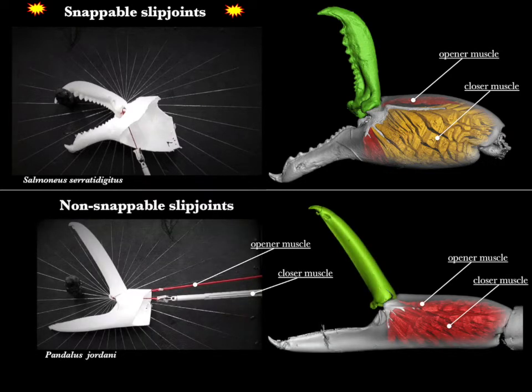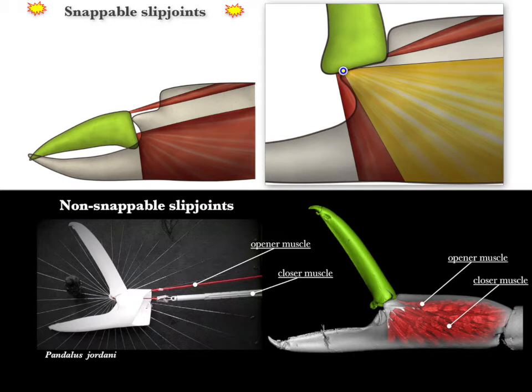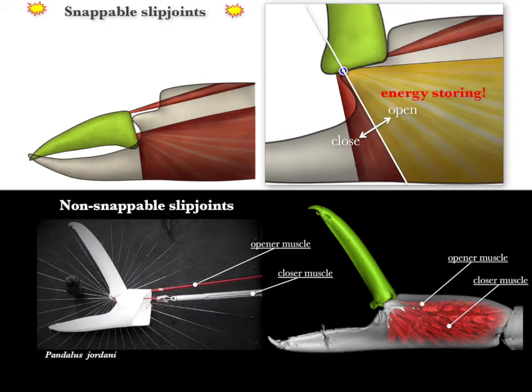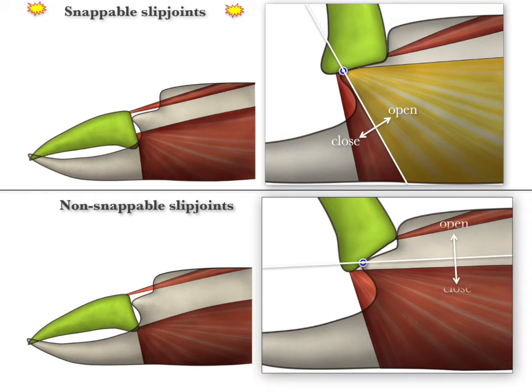In contrast, the slip joint in a non-snapping claw works much more simply: only the opener muscle pulls the movable finger open, and all fibers in the closer muscle pull the claw closed. In a snapping slip joint, muscle fibers that attach above the fulcrum — the gold-colored ones — contract first, initiating energy storage and cocking the claw open. The stored energy is then released suddenly when the muscle below the fulcrum, shown in red, pulls the flattened base of the movable finger across the ridge. This type of joint is technically called a torque reversal joint, because the initial torque is opposite to the direction of closing before the claw starts to move. In a non-snapping slip joint, all closer muscle fibers insert below the fulcrum when the claw is fully open, so closer muscle contraction simply closes the claw.